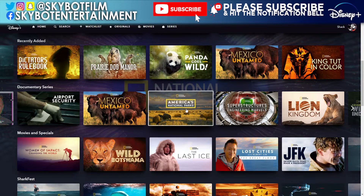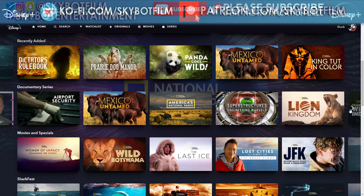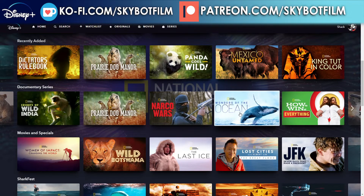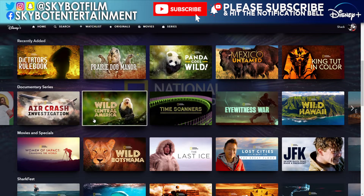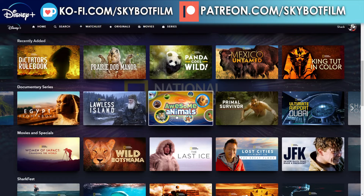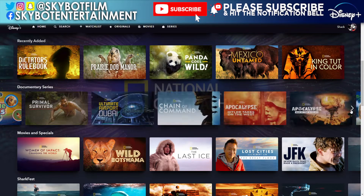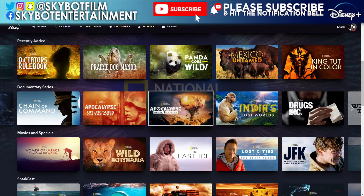Continuing: Superstructures: Engineering Marvels, Lion Kingdom, Secrets of Wild India, Narco Wars, Wonders of the Ocean, Air Crash Investigations, Wild Central America — there are so many wildlife programs — Time Scanners, Eyewitness War, Wild Hawaii, Egypt from Above, Lawless Island, Awesome Animals, Primal Survivor, Ultimate Airport Dubai, Chain of Command, Apocalypse: Hitler Takes on the West, and Apocalypse: War of the Worlds.